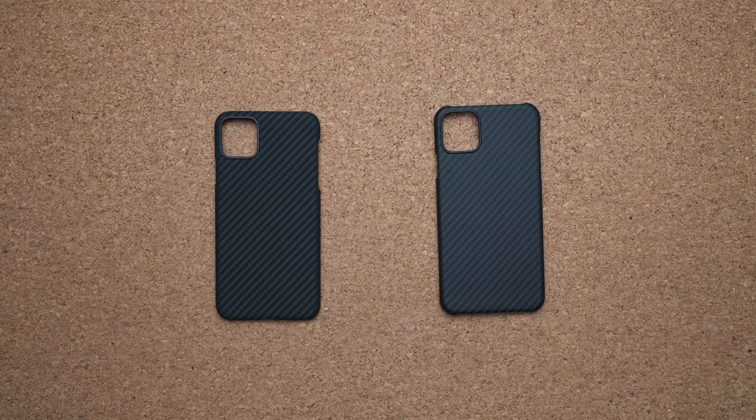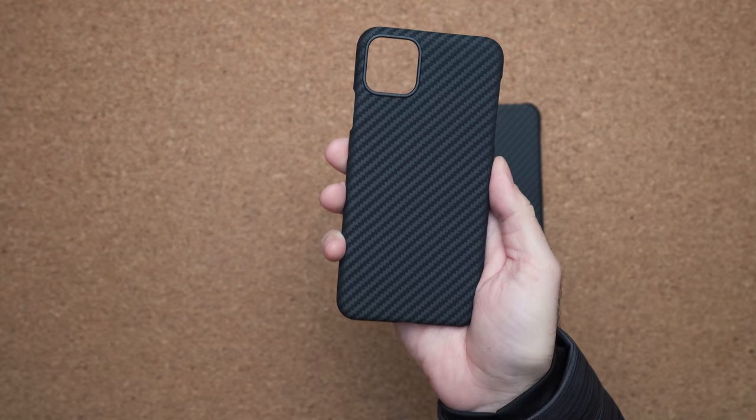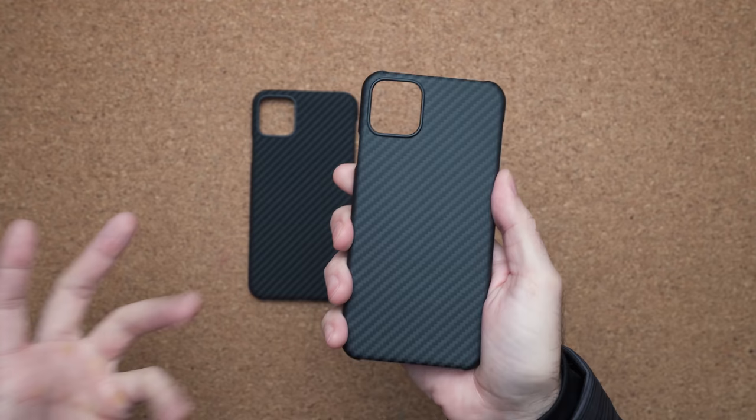The design of both cases is obviously very similar — you can see the similarities. However, there are some differences if you look closely. The Pataka case is a darker black, deeper, and the lines that span across it are more emphasized. It has a different feel on the back — more of a suede material with more friction. If you take it out of your pocket, you're more likely to take your pocket with you. The Later case will just slip out a lot easier; it doesn't have that suede feel.